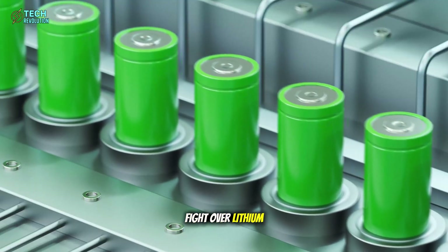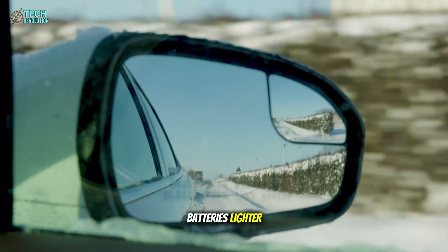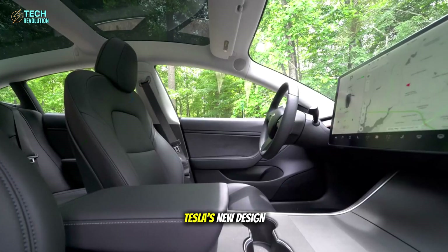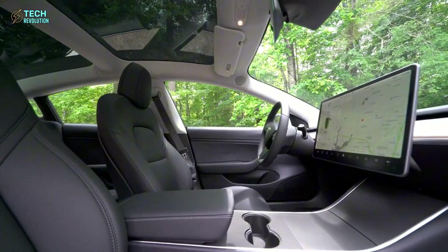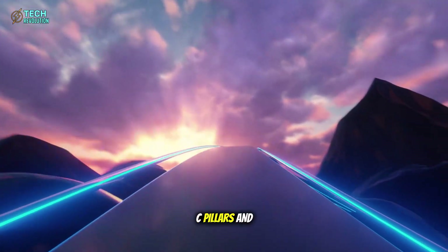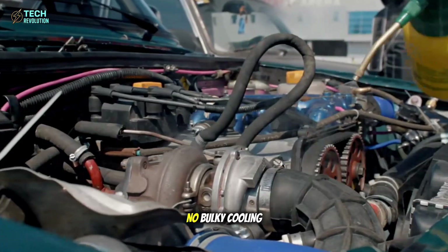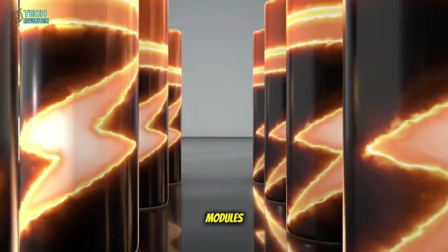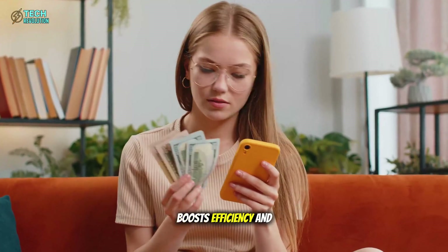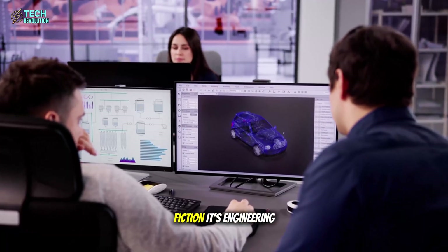While other automakers fight over lithium, Tesla is quietly switching metals. Enter aluminum-ion batteries — lighter, cheaper, and far safer. Instead of one heavy block under the floor, Tesla's new design spreads energy cells across the car's frame: five smart zones — floor pan, A-pillars, B-pillars, C-pillars, and center tunnel — forming a living skeleton that strengthens the car by over 400%. No bulky cooling tubes, no fragile modules, just elegant engineering. This new system cuts weight by 18%, boosts efficiency, and saves up to $5,000 per car. It's not science fiction — it's engineering evolution.